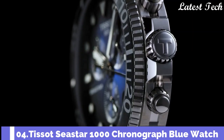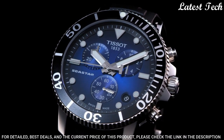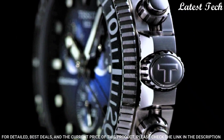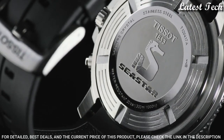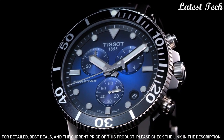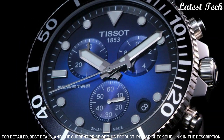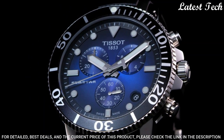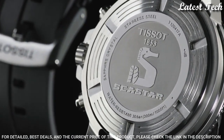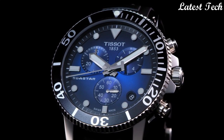Number 4: Tissot Seastar 660-1000 Stainless Steel Casual Watch. Stainless Steel Case with a Black Rubber Strap, Unidirectional Rotating Stainless Steel Bezel with a Black Ceramic Ring. Blue Dial with Luminous Silver Tone Hands and Dot Hour Markers. Dial Type: Analog Chronograph Quartz Movement. Scratch Resistant Sapphire Crystal, Screw Down Crown, Solid Case Back. Case Size 45.5mm, Case Thickness 12.82mm, Band Width 22mm. Water Resistant at 300m. Functions: Chronograph, Rattrapante, Date, Hour, Minute, Small Second. Sport Watch Style. Swiss Made.